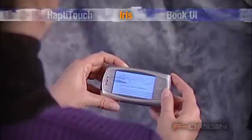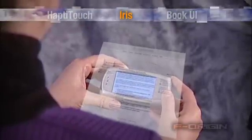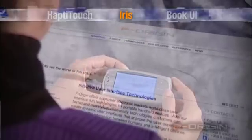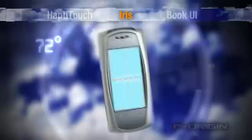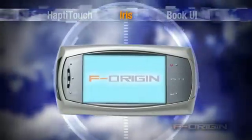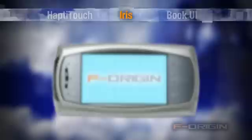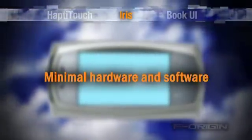Iris Motion Control is a technology for browsing full-size documents on a small screen without repurposing the content. Devices enhanced with Iris functionality enable the user to rotate the device 90, 180, or 270 degrees with a corresponding orientation change on the screen. Iris requires minimal hardware and software for integration into target platforms.